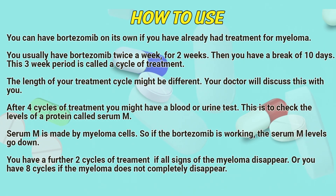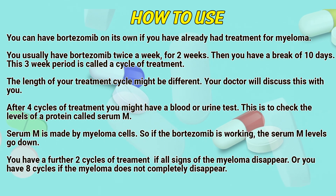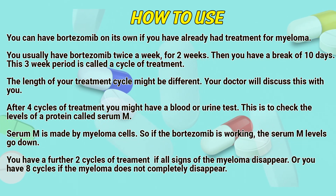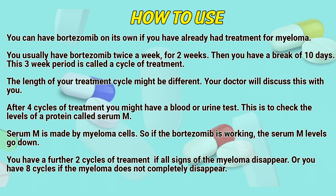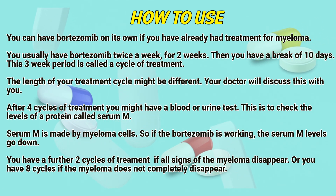You can have Bortezomib on its own if you have already had treatment for myeloma. You usually have Bortezomib twice a week for two weeks. Then you have a break of 10 days. This three-week period is called a cycle of treatment. The length of your treatment cycle may be different — your doctor will discuss this with you.